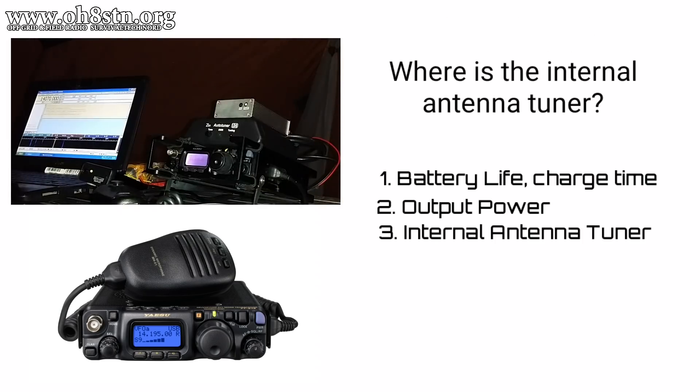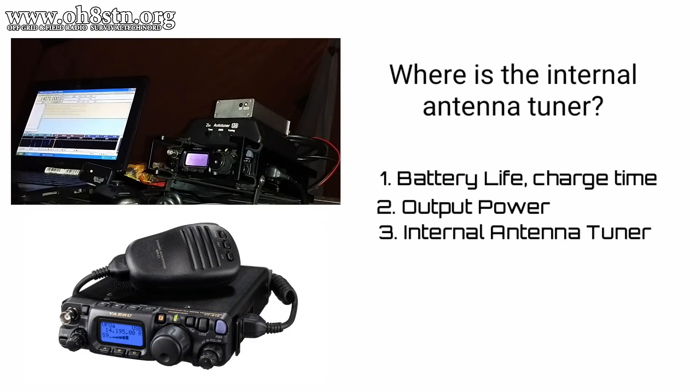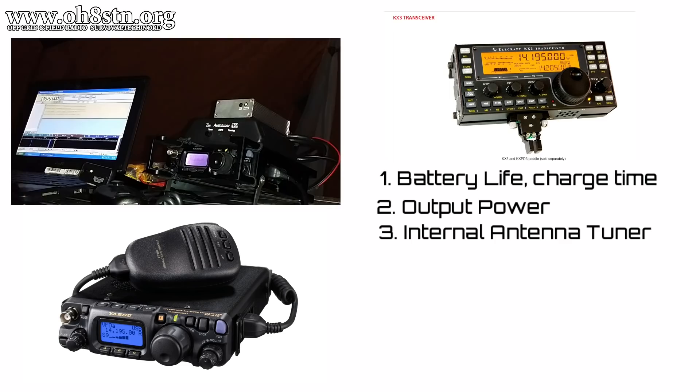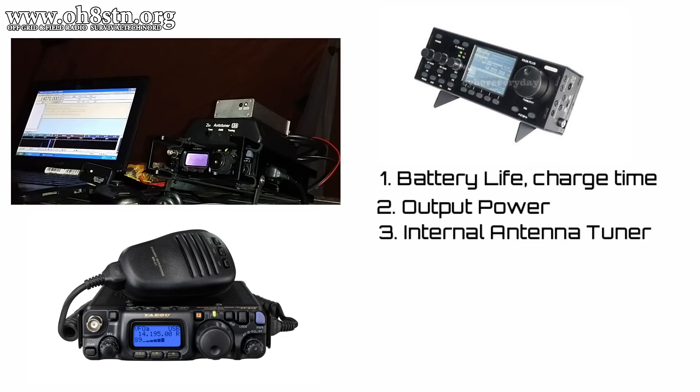Number three on my list is the lack of an internal antenna tuner. We've all been begging for an internal antenna tuner for quite some time with the Yaesu FT-8XX series, but we never get one. When you look at rigs like the KX-2, KX-3, some of the new Chinese radios coming out, and the MCHF, you're wondering what the heck is Yaesu thinking?